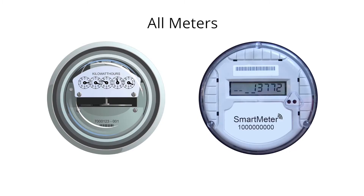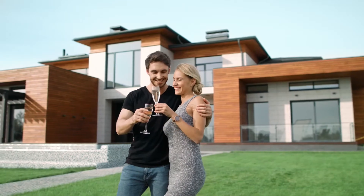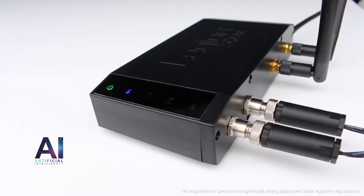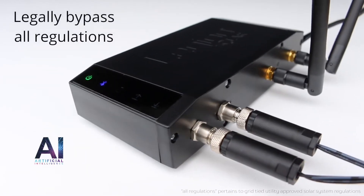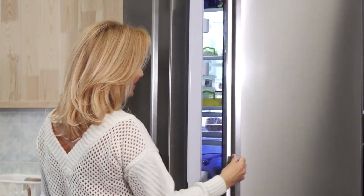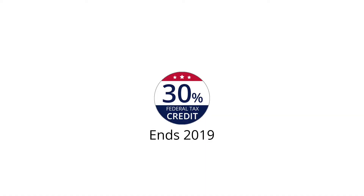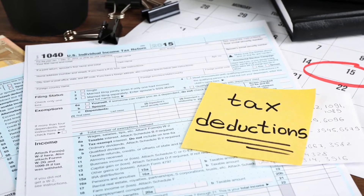It works with all utility meters and any grid standard worldwide, giving you the ability to become energy independent. Our unique technology allows you to legally bypass all regulations. The Legion Solar system is now treated in a similar way as your refrigerator, washing machine, or any appliance around your house. And best of all, it's 30% US federal tax deductible.